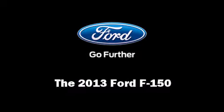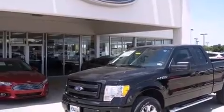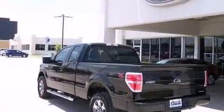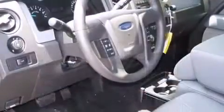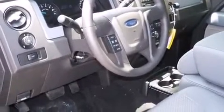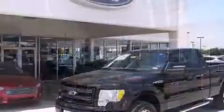Take command of the road in the 2013 Ford F-150. This four-door, six-passenger truck stands out among competitors in its class. It features four-wheel drive capabilities, a durable automatic transmission, and a five-liter eight-cylinder engine.